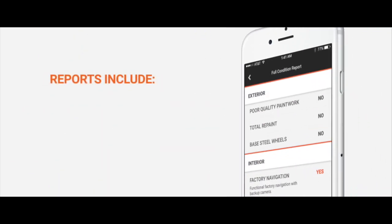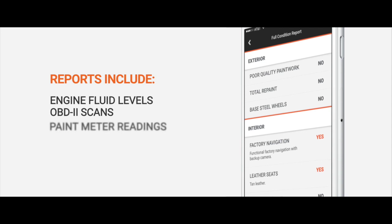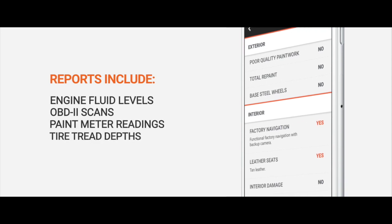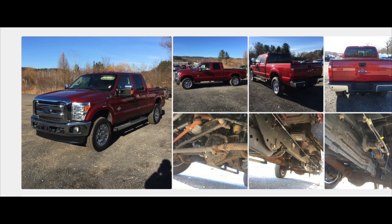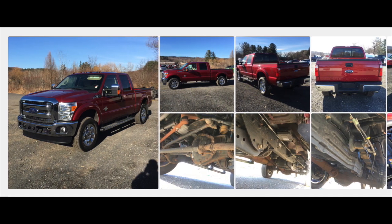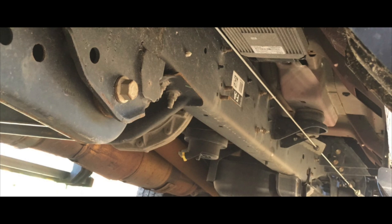Our comprehensive condition reports include engine fluid levels, OBD-2 scans, paint meter readings on all panels, and individual tire tread depths. Now that you've read about the truck, check out all the pictures. There are 30 to 40 high-res photographs of the undercarriage, interior, and exterior. Zoom in and you can see every inch close up, including those scratches and chips noted in the announcements.